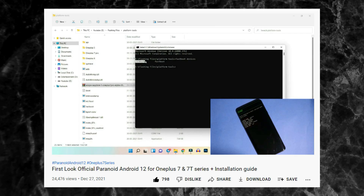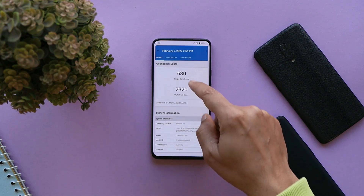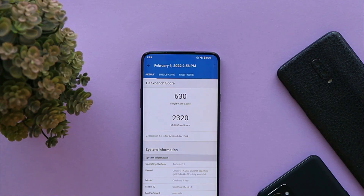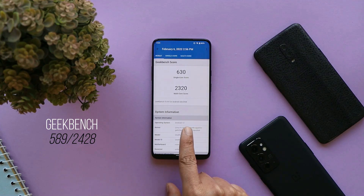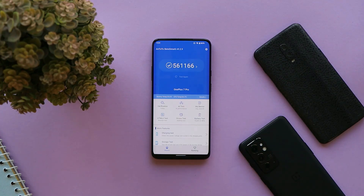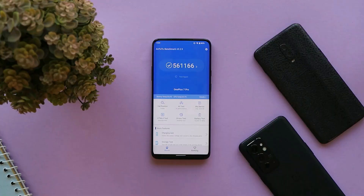Talking about benchmark results: single-core scored 630 and multi-core scored 2320. On the previous update, single-core had scored 589 and multi-core had scored 2428. With the AnTuTu benchmark application, the device scored 561,166. On the previous update, the score was 557,413 — so better benchmark results are seen.